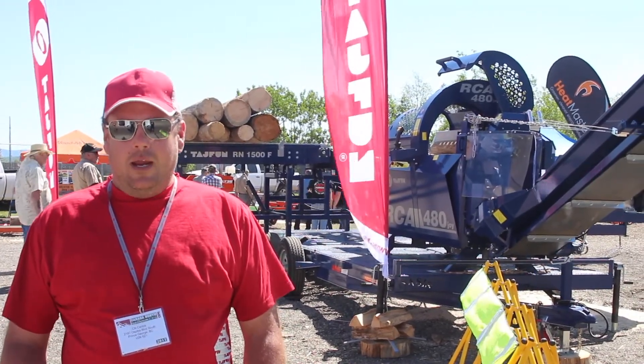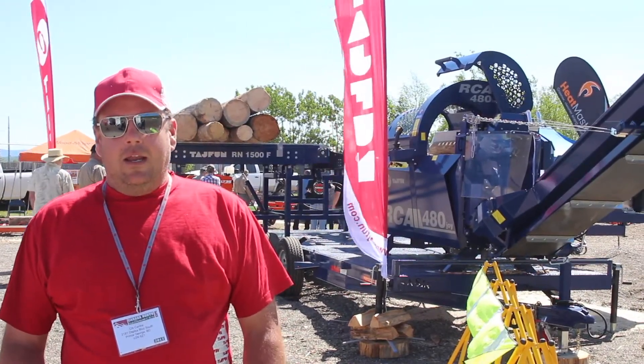Behind me is the RCA 480. It does a 19-inch log in diameter. It cycles every 7 seconds — it's the first mobile unit for North America. It has a trailer unit and a mobile live deck on it. It can do up to three and a half cords an hour.